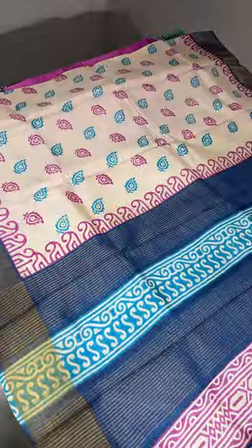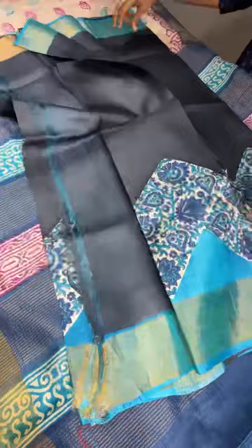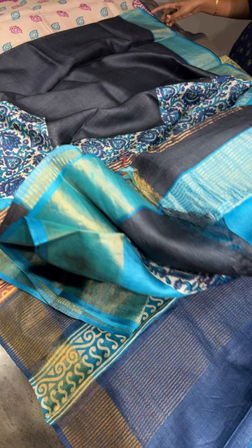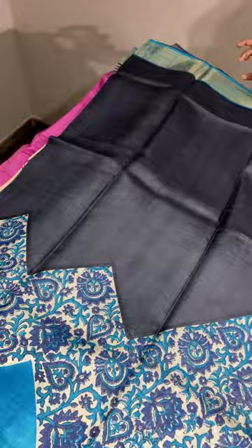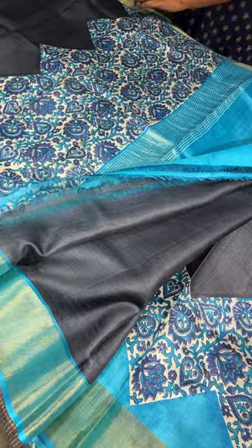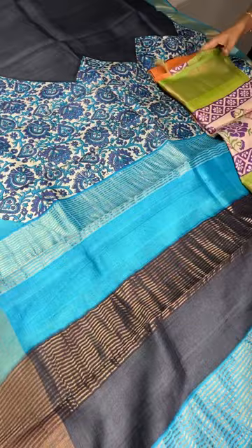Green with dark blue combination saree — simple prints on pallu and blouse. Another majestic black color saree — beautiful blue combination, simple and elegant with kalamkari design printed border. Pallu and blouse running included. Next is an orange with green color saree.